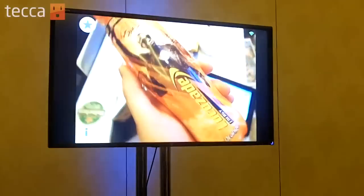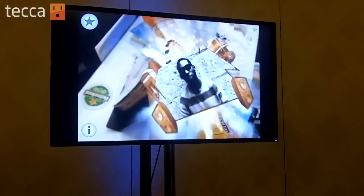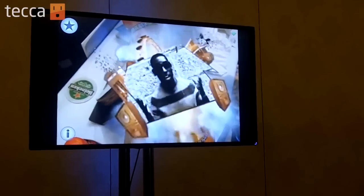Now we're looking at this soft drink bottle, and instead of just seeing the static label, we're going to see this product come to life with a multimedia video presentation.